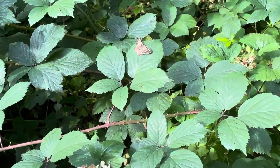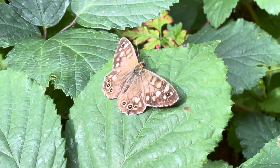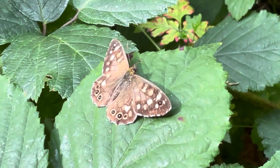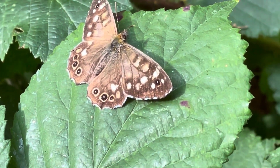I've got to talk softly because I don't want to spook it, but this little insect is the speckled wood butterfly. Brown with creamy white or yellow spots on its wings, which are used to deter predators.